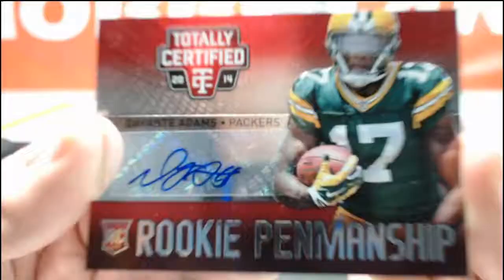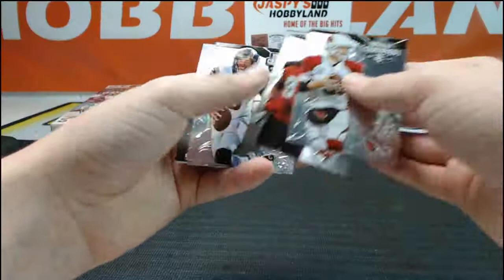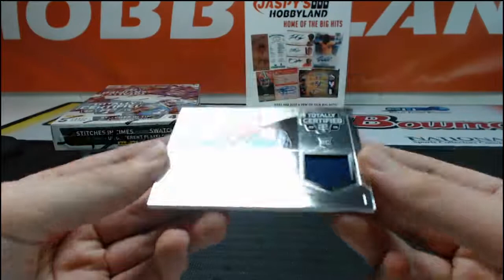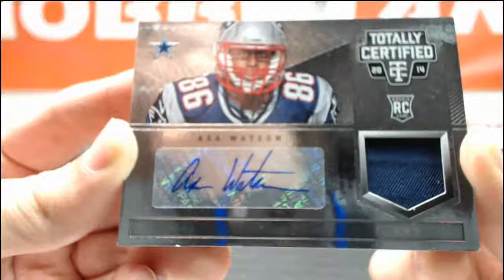Rayjean Neal and a nice one — Devontae Adams rookie penmanship auto Packers, going to Jacket 5-4-2-0-9. Touchdown and blow it against Philadelphia — that's for sure. Carson Palmer, Vincent Jackson, Sam Bradford, Kyle Fuller, and another Asa Watson — this time it's a relic auto for the Cowboys, going down to sick Cowboys.